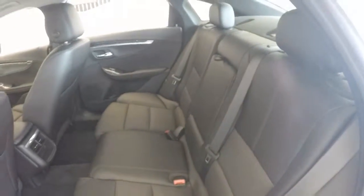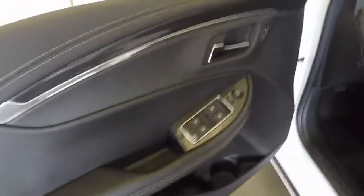Tons of space in the back here. Come around to the front. Very nice detailing.